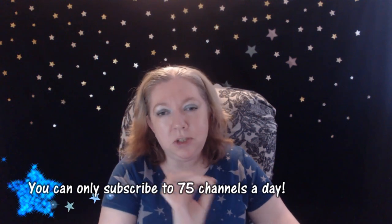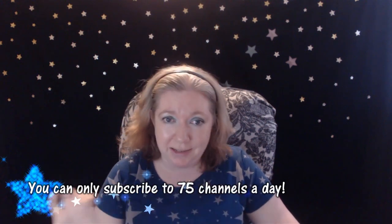Another thing most people don't know is that you can only subscribe to up to 75 channels a day. As I've been doing my climb and putting in the work, almost every day in the last two weeks I've been blocked from subscribing to more people. So you have to wait a full day — a full night and day — before you can start subscribing again after you've already subscribed to 75.